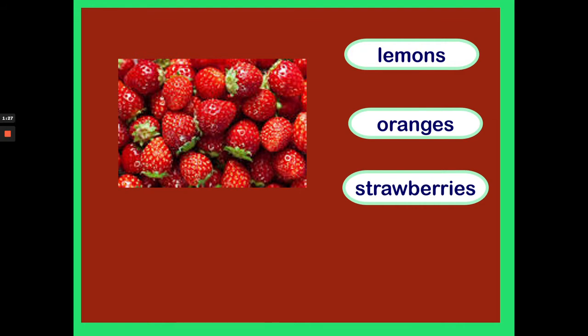What fruit is this? Are they lemons, are they oranges or are they strawberries? They're strawberries. Well done!